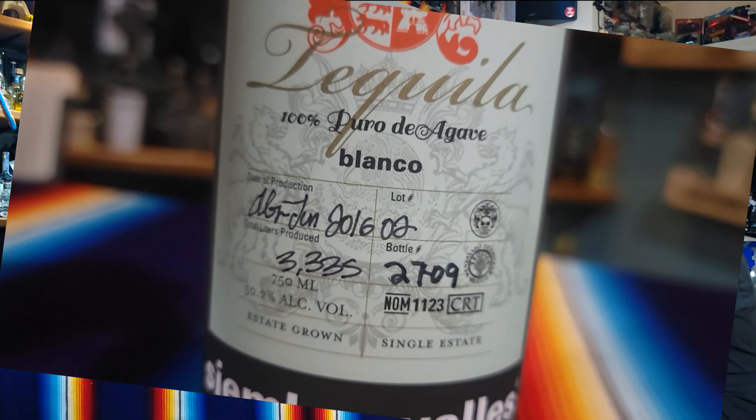With this, it is blue agave because it is a tequila. This is batch two of the ancestral Siembre Valles. There was a batch one — I did not see batch one. If you have batch one, please let us know. If you've had both, let us know.